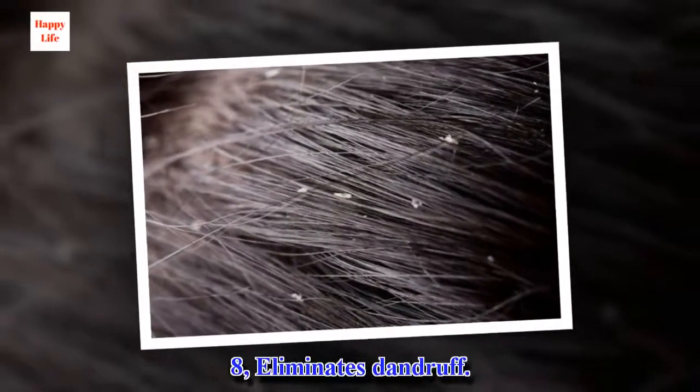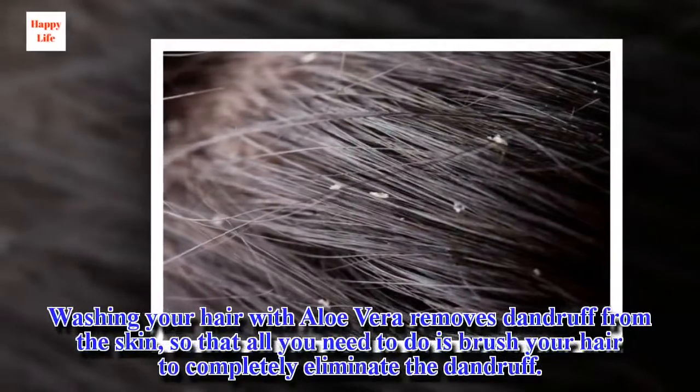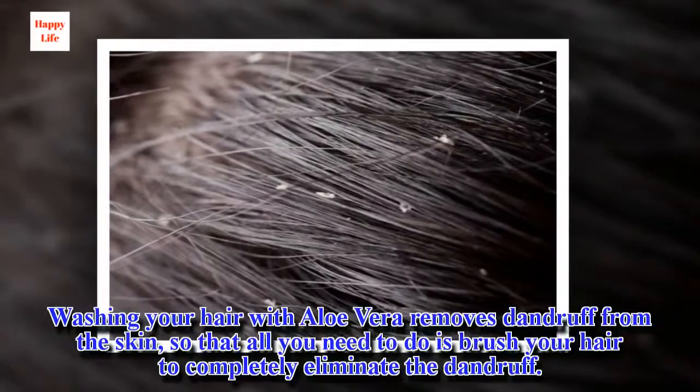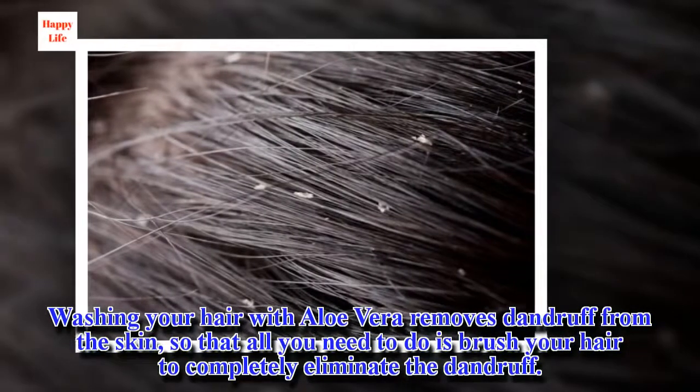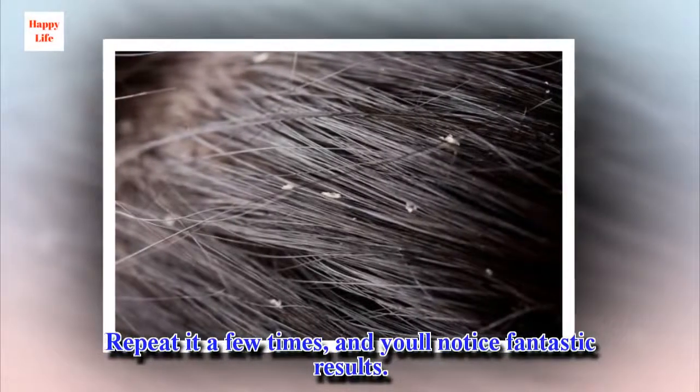8. Eliminates dandruff. Washing your hair with aloe vera removes dandruff from the skin, so that all you need to do is brush your hair to completely eliminate the dandruff. Repeat it a few times and you'll notice fantastic results.